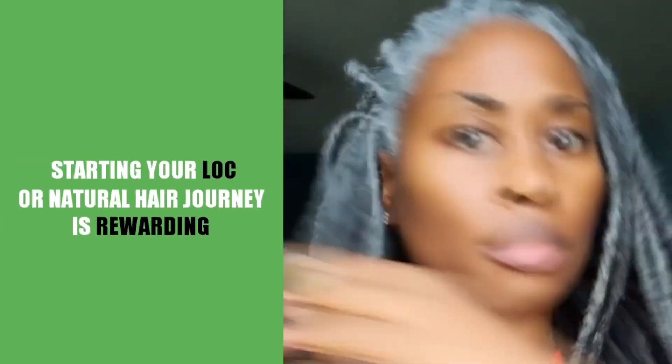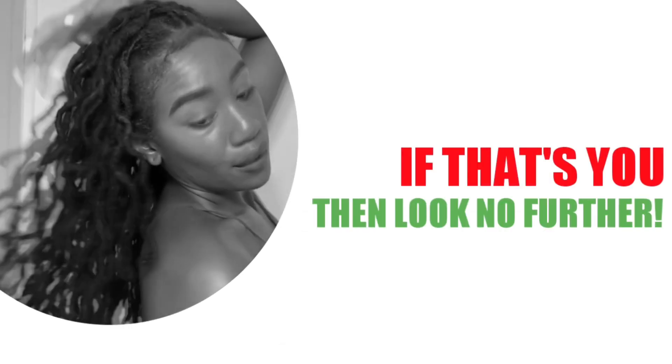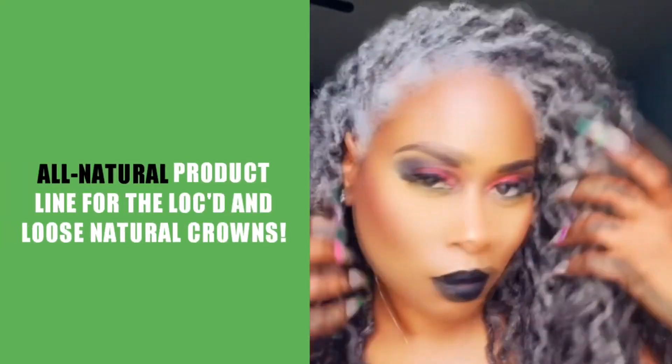Starting your lock or natural hair journey is oh so rewarding, but can be extremely stressful when you start to consider what products to use. If that's you, then look no further. Locklicious is a Black-owned company that has created an all-natural product line for locked and loose natural crowns.